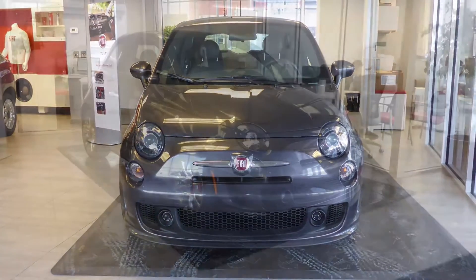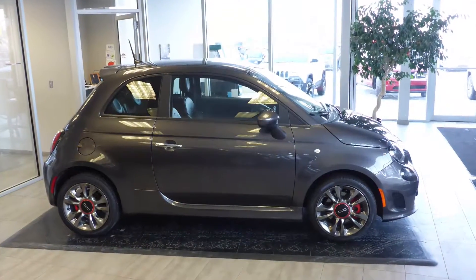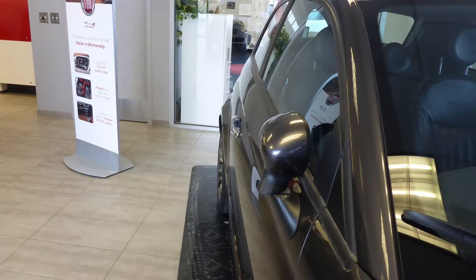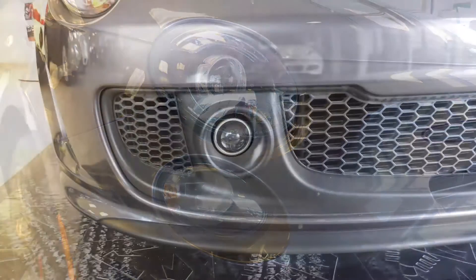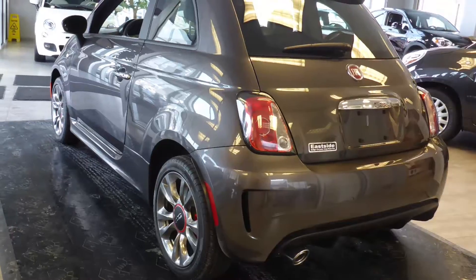Hi Diane, this 2015 Fiat 500 Turbo comes equipped with a 1.4L engine and automatic transmission, power heated manual folding side mirrors, bifunction halogen projector headlamps, fog lamps, 16 inch aluminum wheels, and a granite crystal exterior.